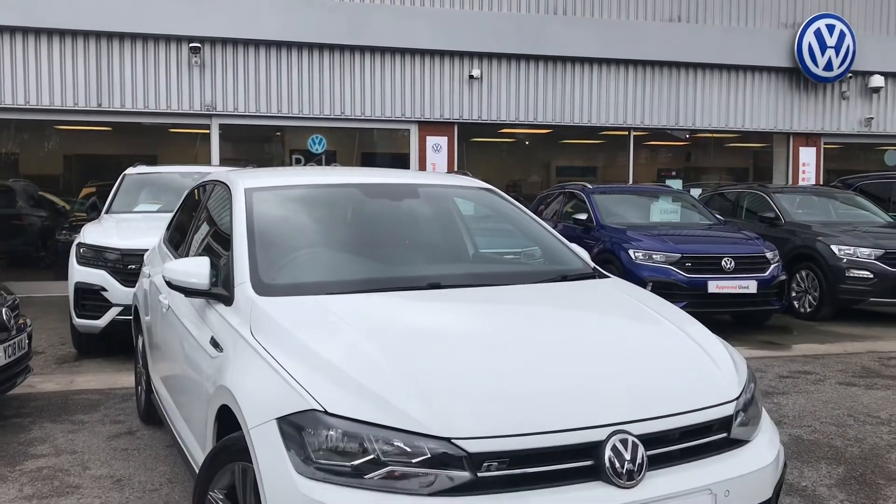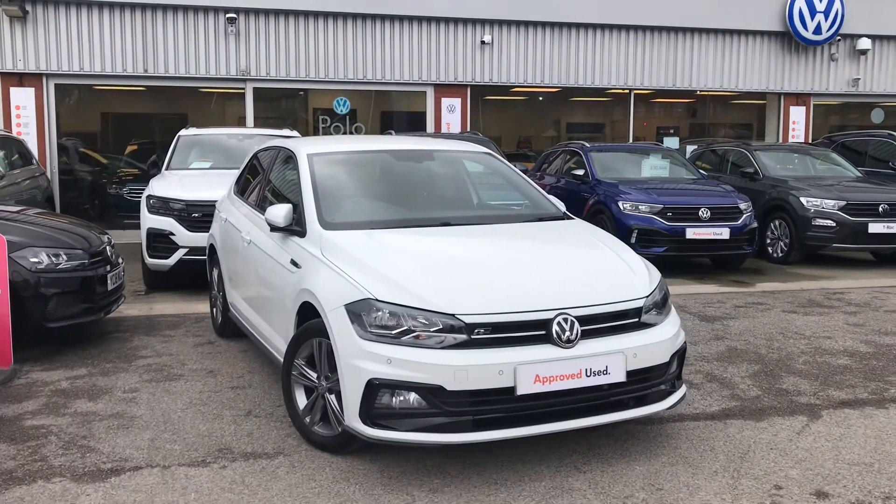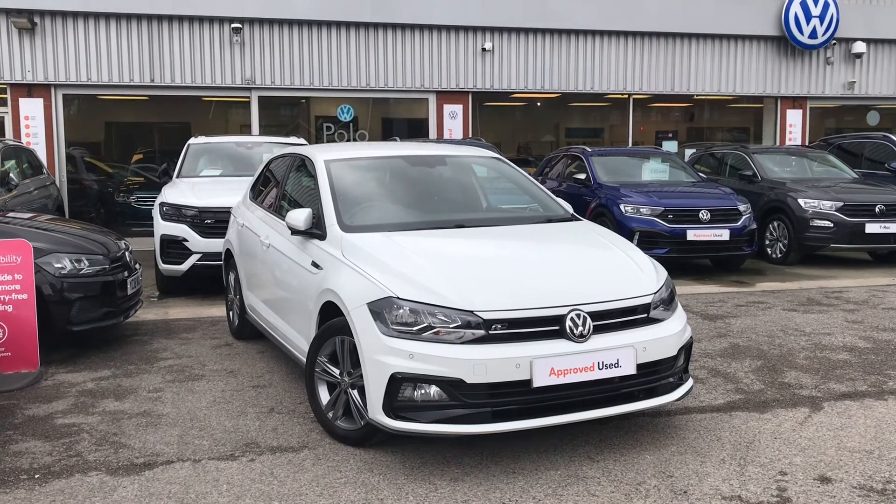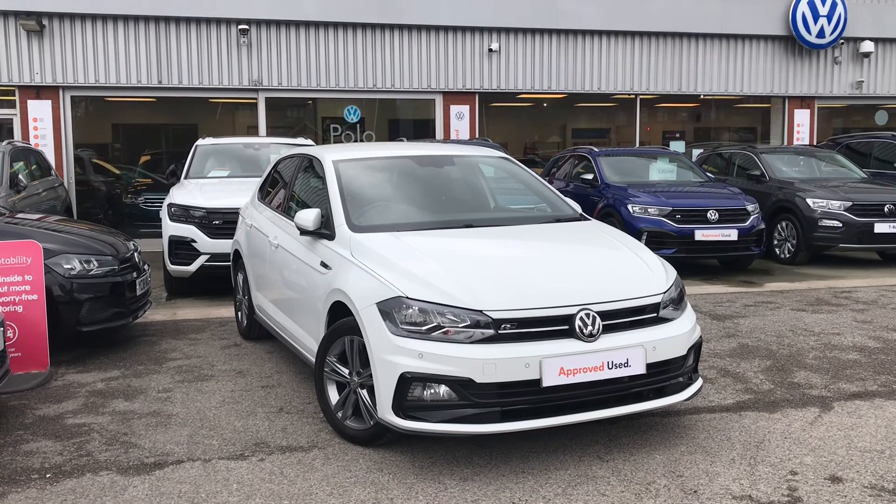Thanks for watching. This has been the beautiful Volkswagen Polo R-Line. If you have any further questions or want to come and look at the car for yourself, please give us a call on 0161 413 5117 — we're more than happy to provide more information on this vehicle.